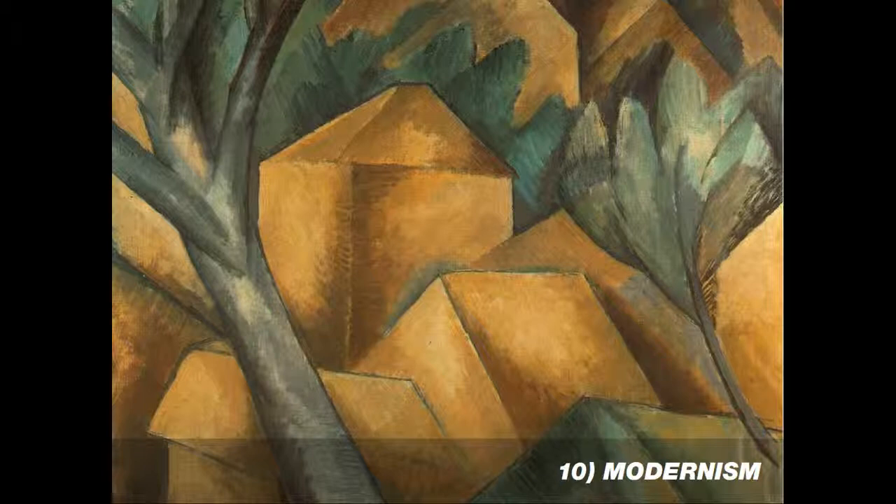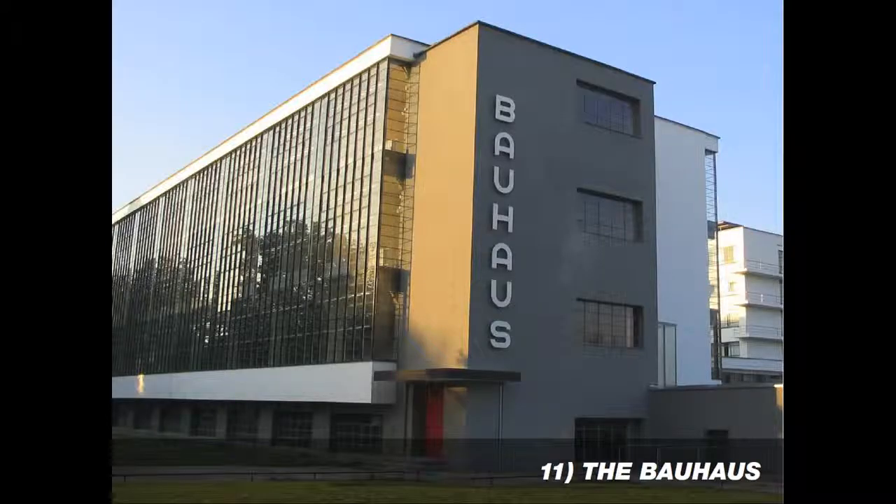This idea really transformed the way that we approach art and design. The Bauhaus was one of the most notable schools of art and design in the early 20th century, founded in Germany in the 1920s. A lot of the exercises that they developed for students are still used today.